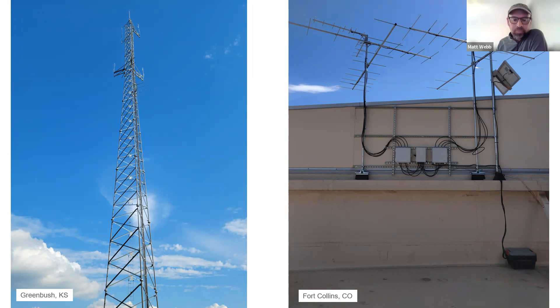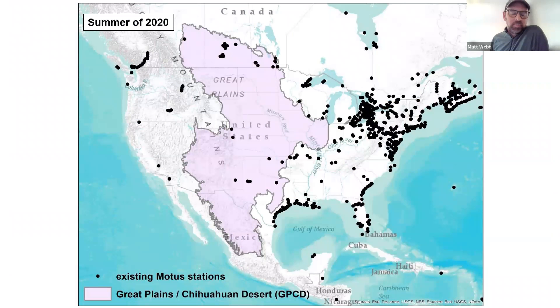This map shows what the Motus network looked like in the summer of 2020 when we started our program here at Bird Conservancy. You can see quite a few existing Motus stations — the black dots — out in the eastern part of the continent. In the west, and especially in the Great Plains and Chihuahuan Desert region, there wasn't a lot of station coverage, which makes it quite difficult to research the species we're interested in studying here in the Great Plains.